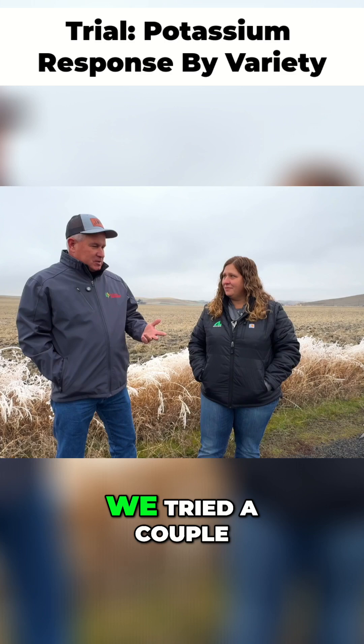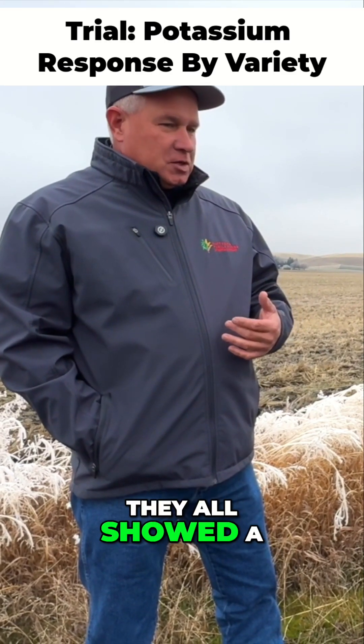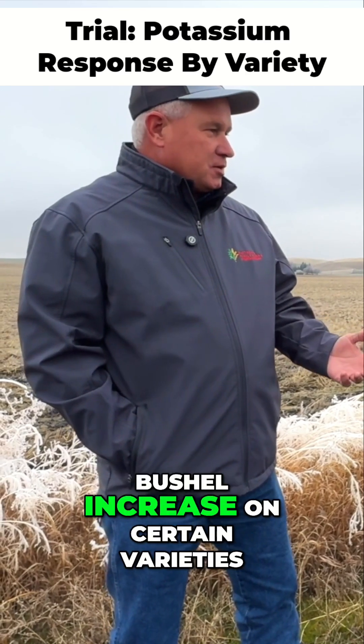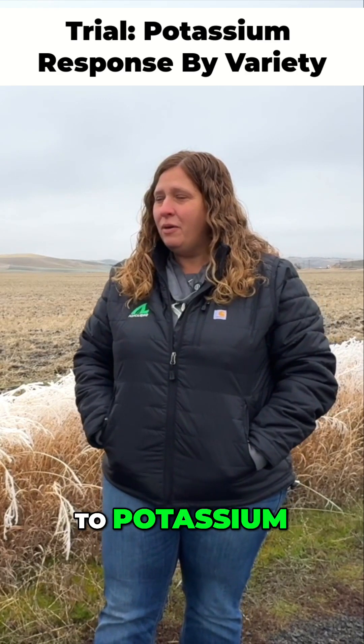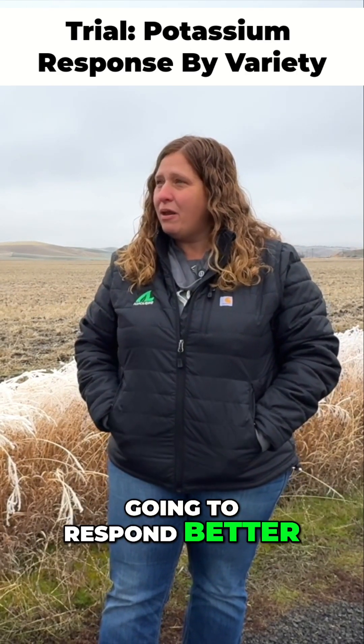The neat thing was we tried a couple different rates and several different varieties, and they all showed a very positive result. We've seen as much as an 8 to 12 bushel increase on certain varieties. In those dry conditions, we see a better response to potassium. I think there is something to this potassium thing — some varieties are going to respond better.